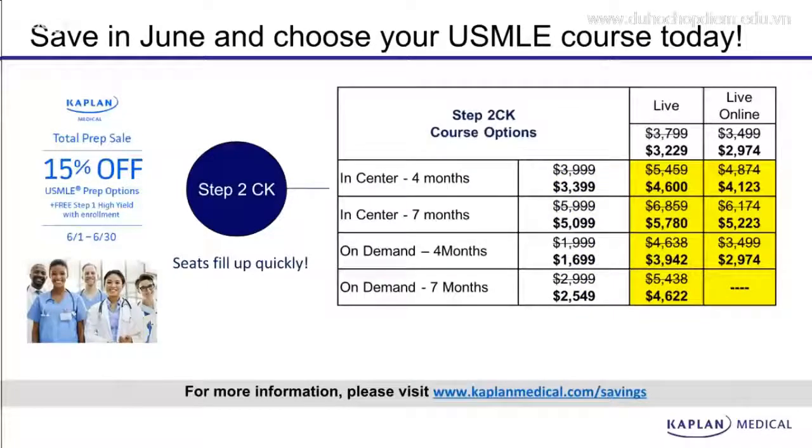In addition, our Step 2 CK classes are also available for special discounts. Both live, live online, in-center, and on-demand have 15% discounts and can be combined for even bigger discounts.